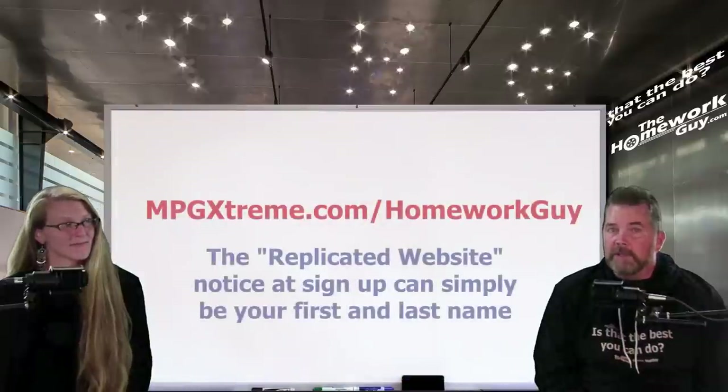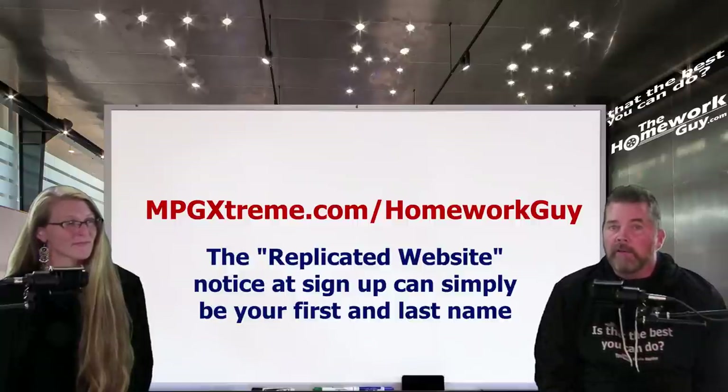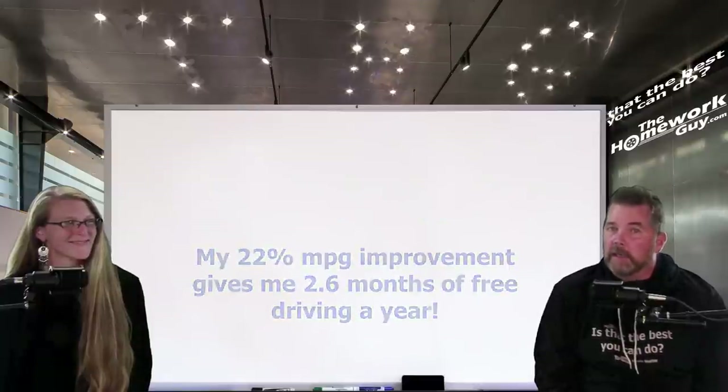For those who unsubscribed and left, they've learned a long time ago that not everyone can be helped. The skeptics get to keep being slammed with high fuel prices. The link for MPG Extreme is still in the description box for those who understand it's provable science and are willing to buy their own. With the fuel savings Kevin is getting, he's driving free for two and a half months out of the year — and so can you.